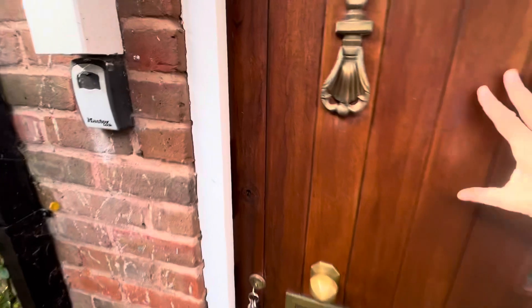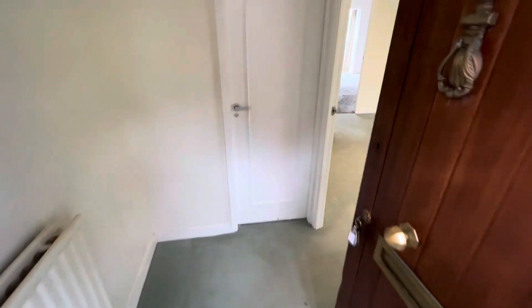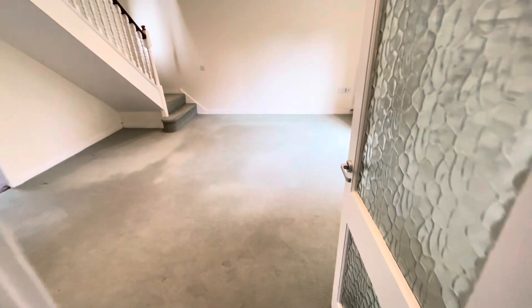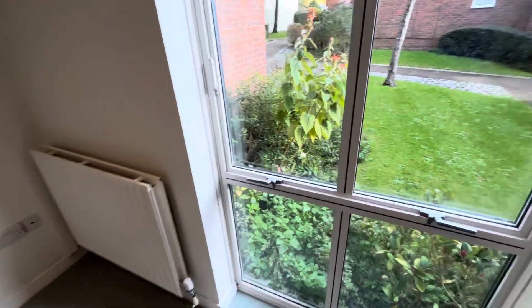Covered porch leading into the front door and into the entrance hall. Going to the right hand side we go into the lounge and this faces over the front of the property. Just give you a little look over to the front garden.